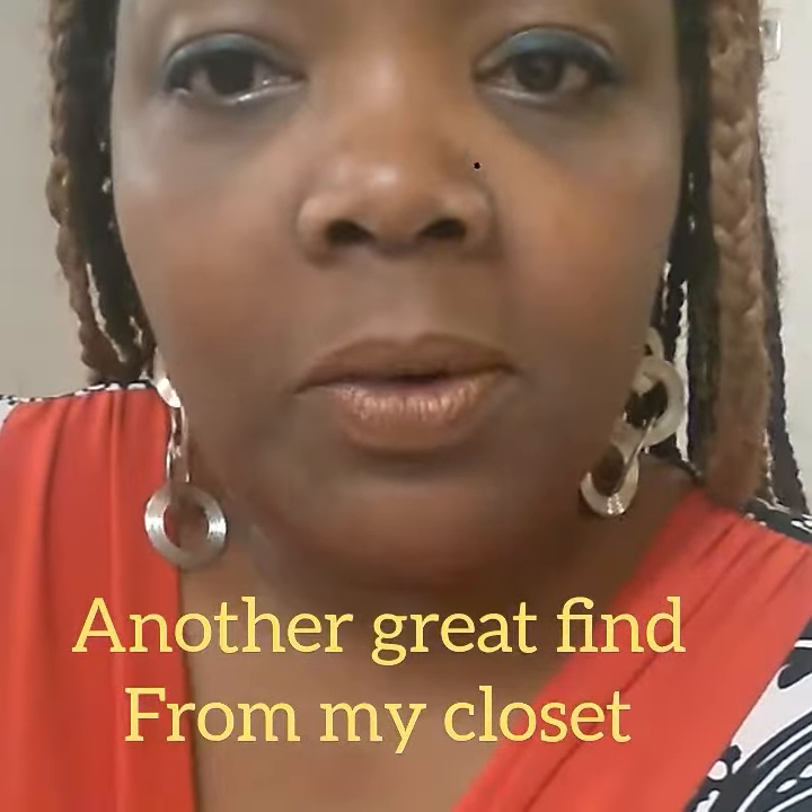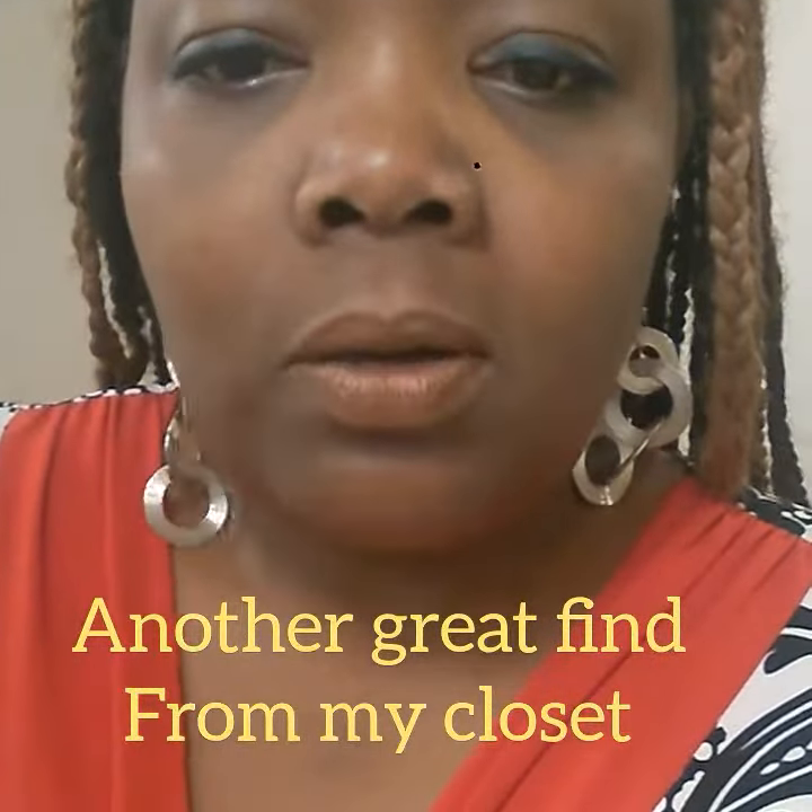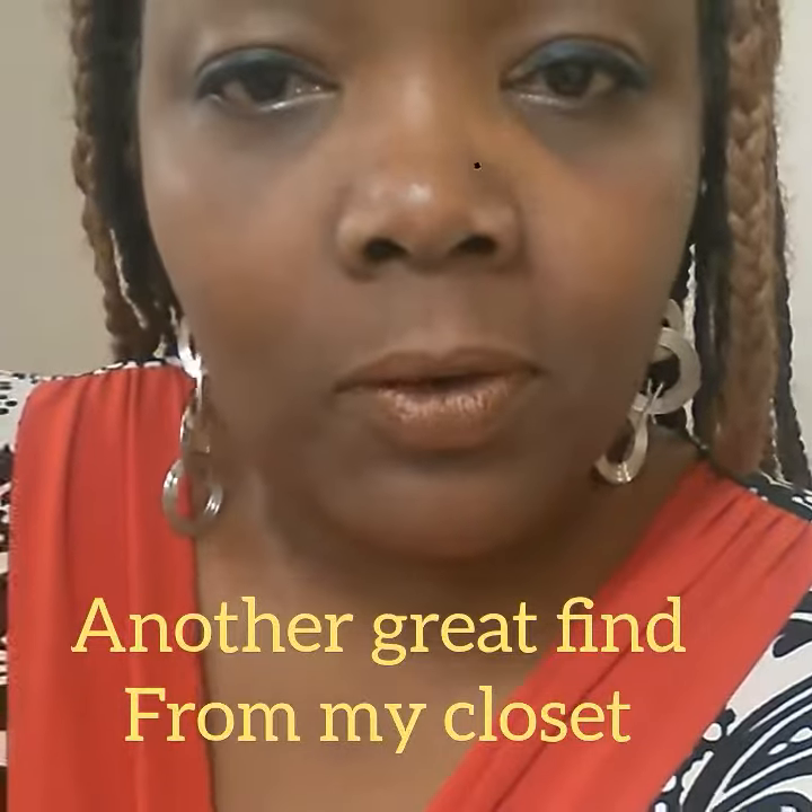Floral imprints are in for spring and summer, so be sure to go out there and find you some floral imprints. Or even better, go into your closet and find it.